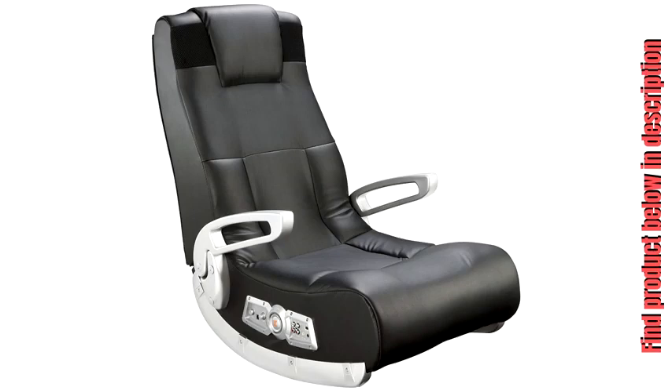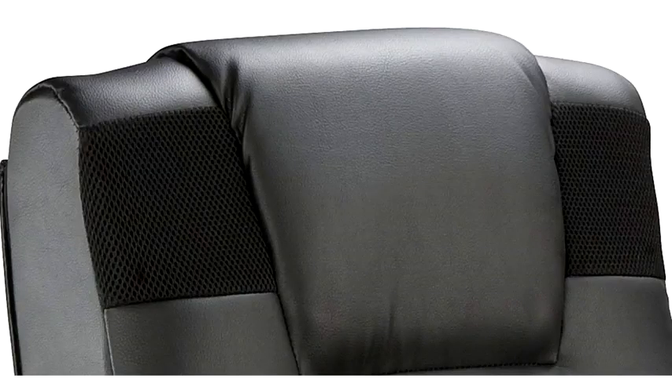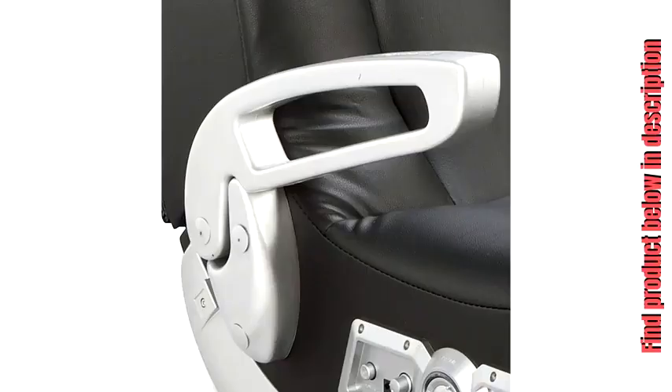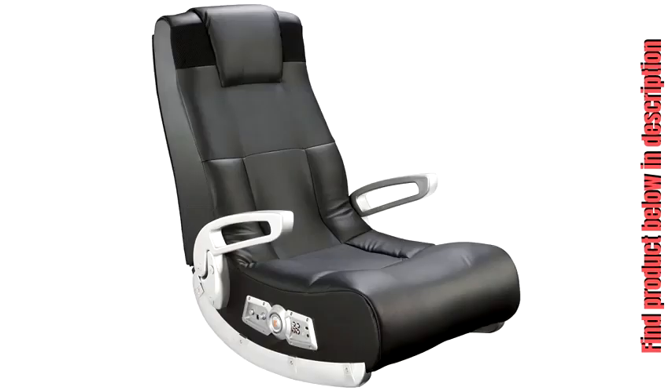Welcome to the world of interactive audio. With the X-Rocker 2, you can now not only hear your music but actually feel it. Whether you are listening to music, watching a movie, or playing a game, you will become a part of it. Get ready to experience sound as you never have. The X-Rocker has wireless audio transmission and includes two forward-facing speakers and one powerful subwoofer.